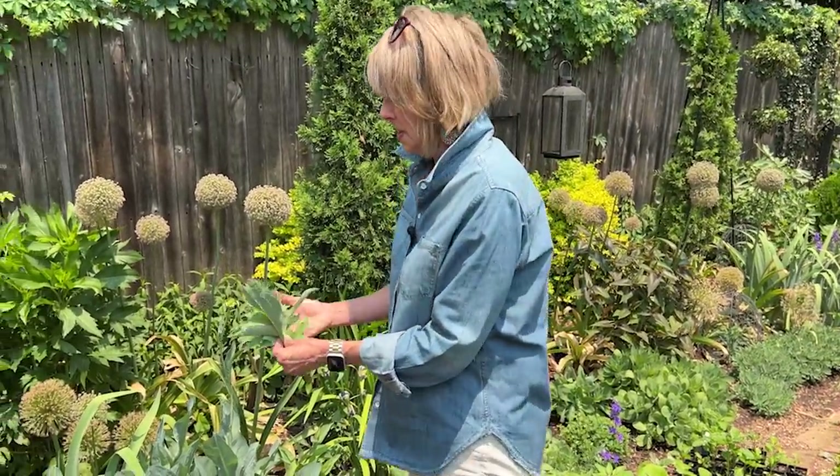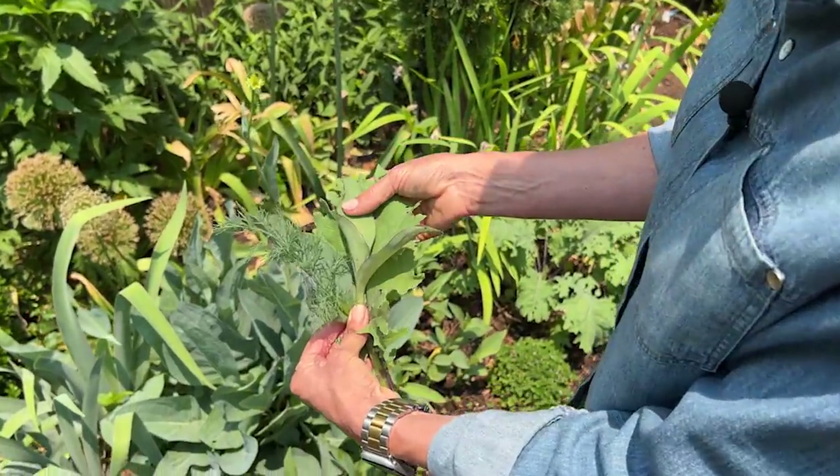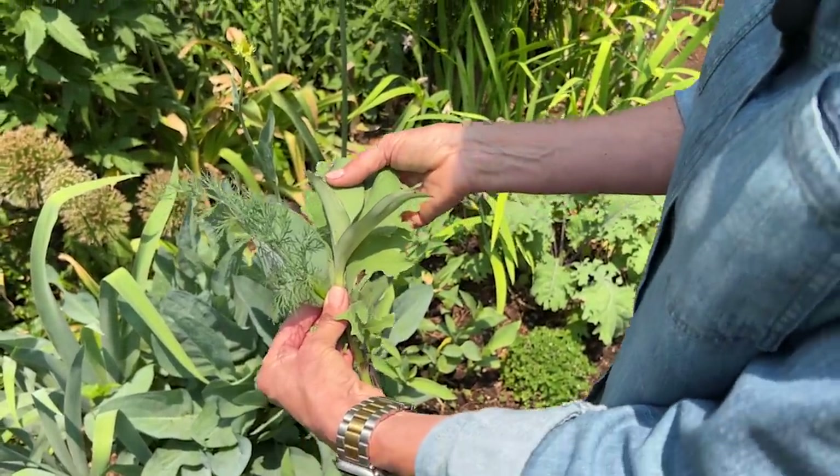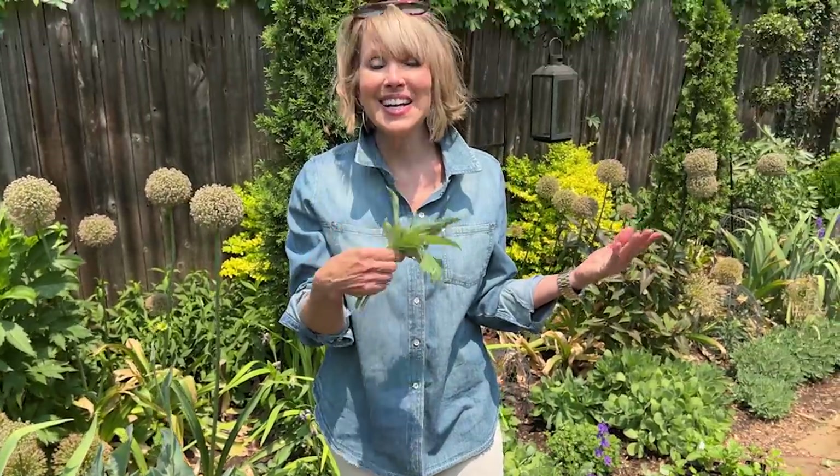Look how pretty all of that looks together. I think you did a tussie mussy on one of the very first shoots we did. So we will end on that note — go out into your garden and make a tussie mussy, and maybe do a random act of tussie mussy and surprise someone with one who might appreciate it.